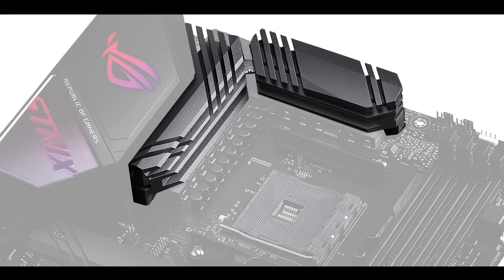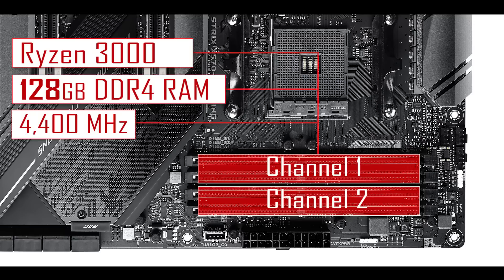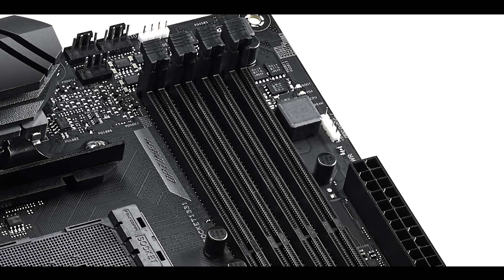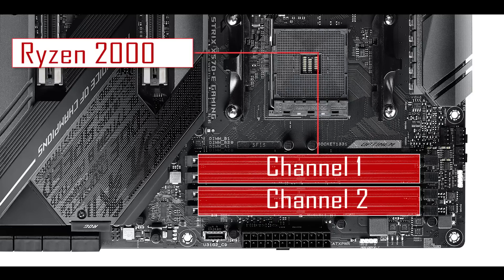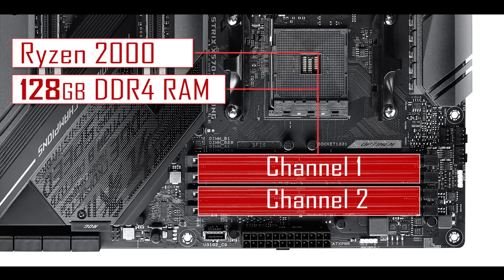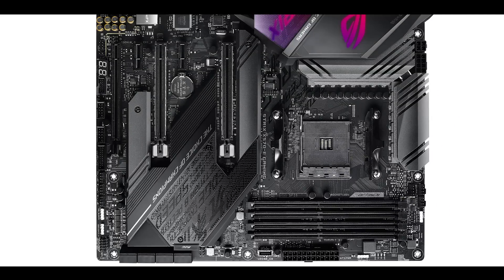Memory-wise, another noticeable upgrade: coupled with a Ryzen 3000, the board can handle up to 128GB of DDR4 RAM overclockable up to 4.4GHz. This is the very first time I've seen an AMD motherboard overclocking its memory that high, and it's one of the main improvements the Ryzen 3000 CPU and x570 chipset combination brings to AMD computing. If you run this motherboard with a Ryzen 2000, you'll still be able to overclock those same 128GB of DDR4 to a very impressive 3.6GHz.